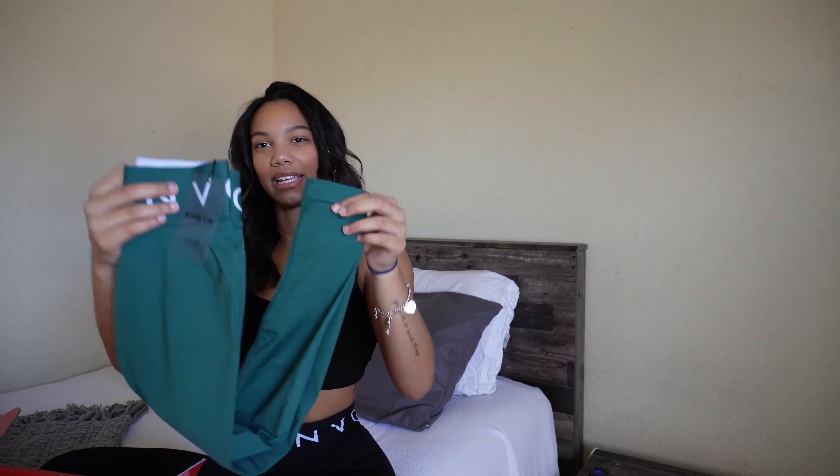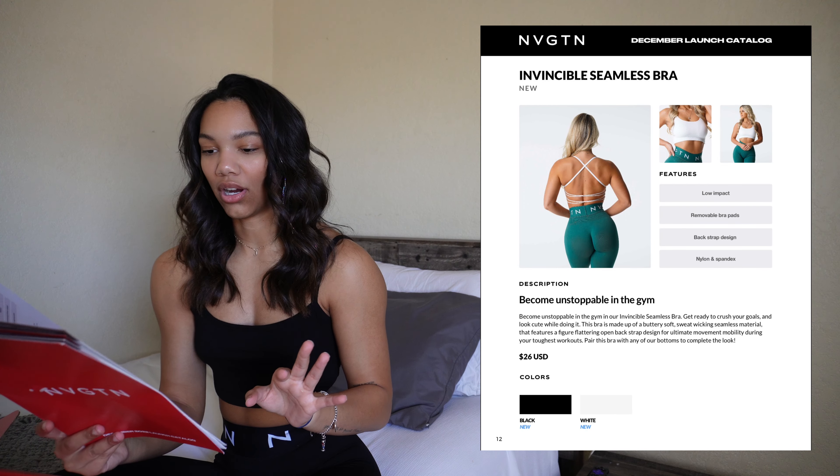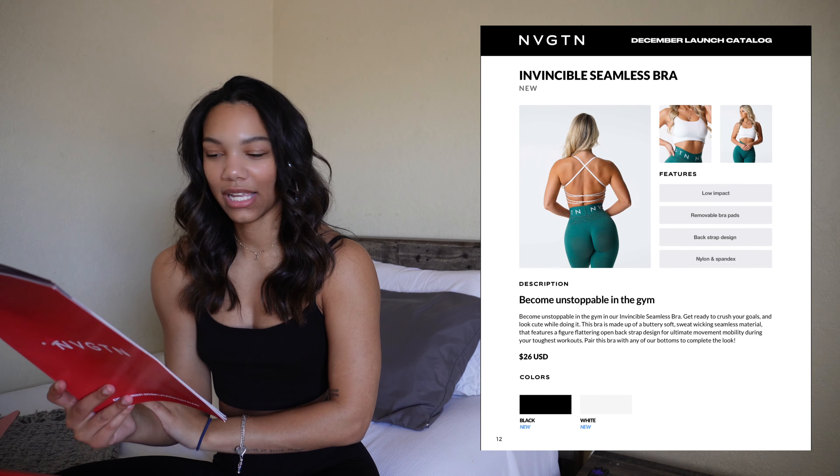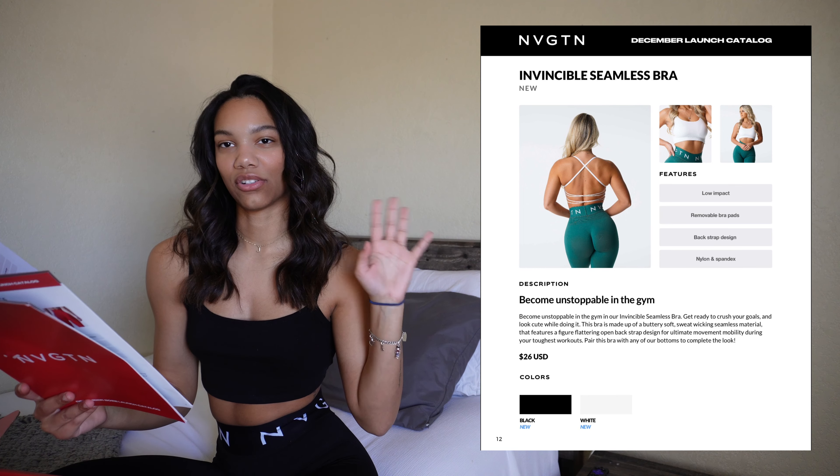Next we have the halter bra, which we've seen in previous launches but now in a new color: candy apple. It is so pretty — the back is open and it has padding you can take out or leave in. I get this bra in a size small and it's pretty true to size. I'm also waiting on two new bras. The first is the invincible seamless bra, releasing in black and white — it's a very open back style bra and I think it's going to look so good on everybody.